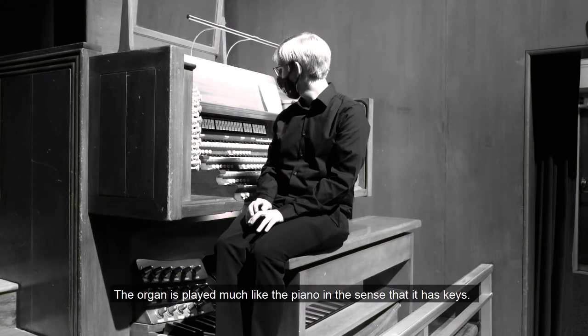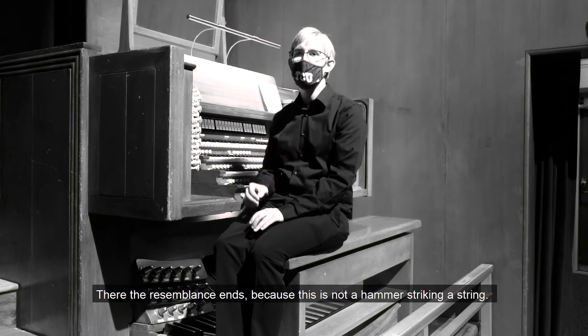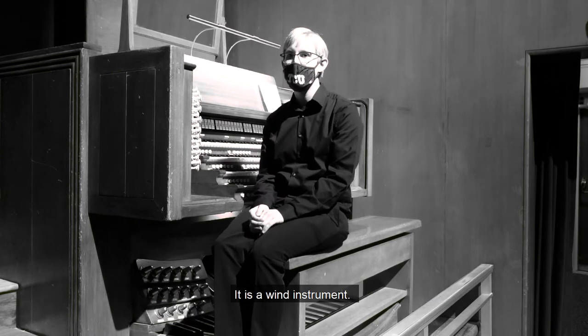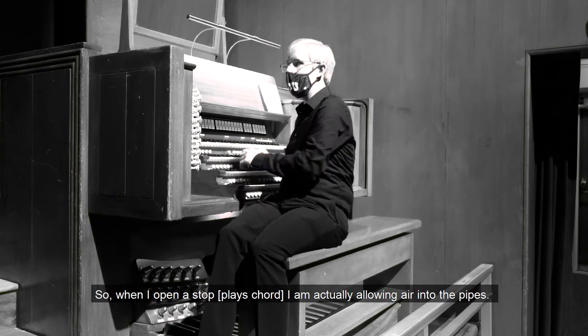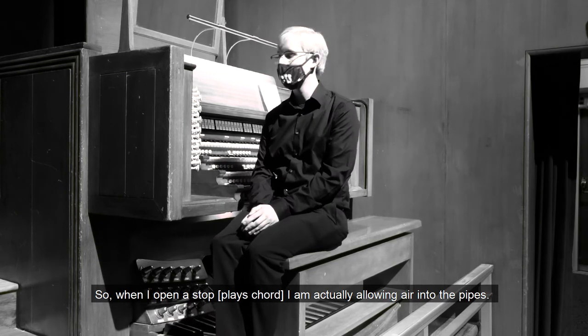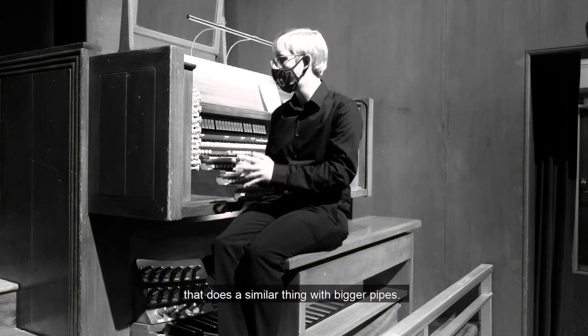The organ is played much like a piano in the sense that it has keys. There the resemblance ends because this is not a hammer striking a string — it is a wind instrument. So when I open a stop, I'm actually allowing air into the pipes. Similarly, I have a keyboard for my feet that does the similar thing with bigger pipes.